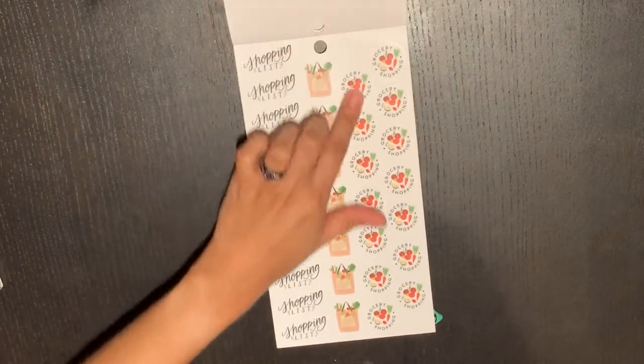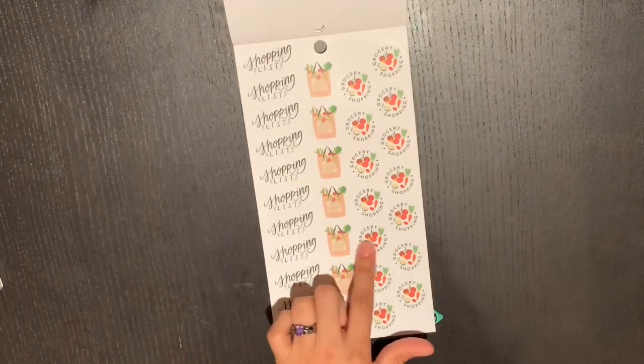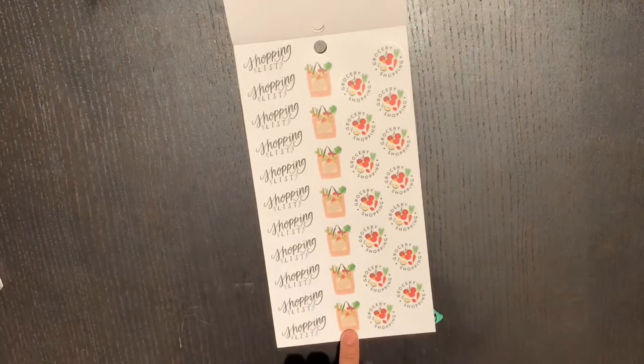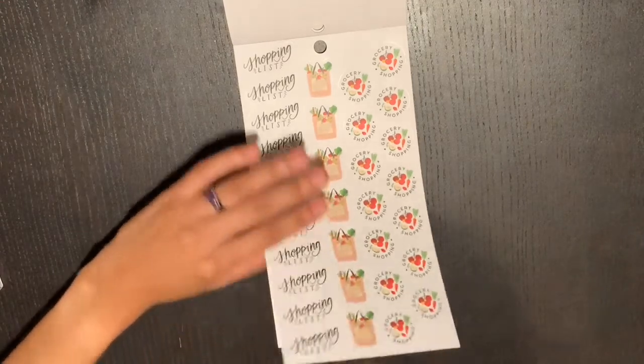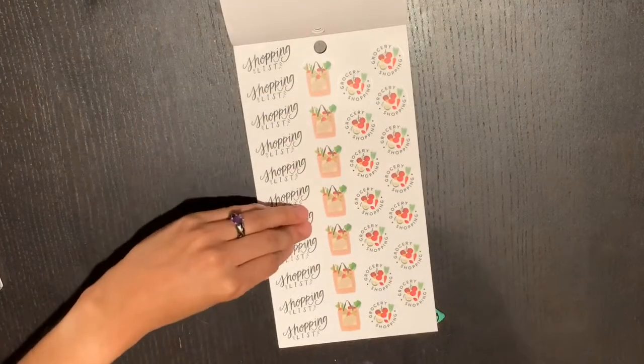Still on clear stickers — these grocery shopping stickers are so cute with all the little fruits and vegetables, or the little bags. There's a shopping list sticker too, I love these. And you get two pages of those — nice!